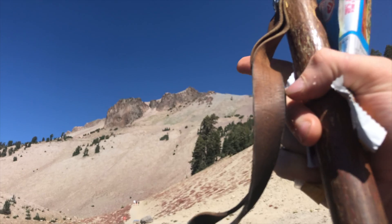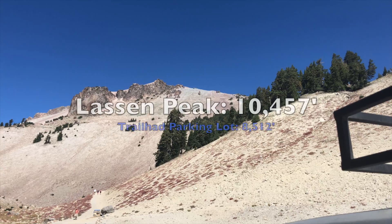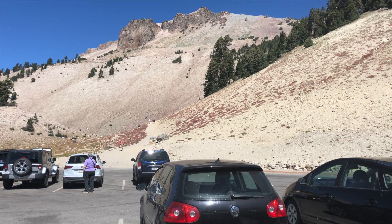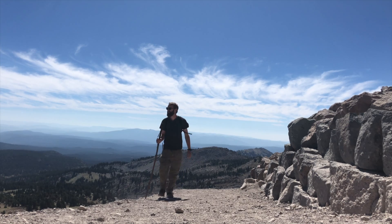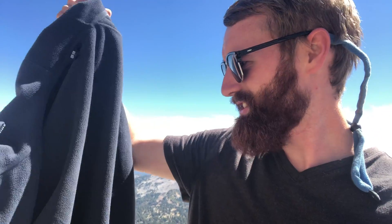Now begins my hike up to that peak — that is Lassen Peak, at about 10,000-something feet. We're at about 8,500 right now, so let's go. It's a windy one. I stopped at a less windy spot to take a break, looked down at a rock, and I saw this jacket just sitting there. It's about my size — this is perfect, so I'm actually going to wear it. It all works out!